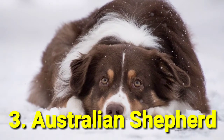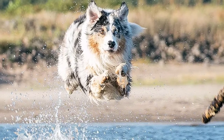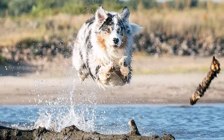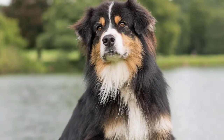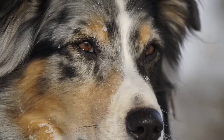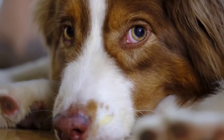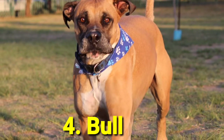Number 3: Australian Shepherd. The medium-sized Aussie is both beautiful and brave. Most at home on a ranch or in a rodeo, these dogs are natural herders and will take any opportunity to get other animals in line. What's more, they make energetic playmates for kids and are great family pets.